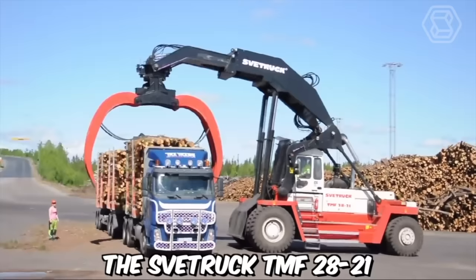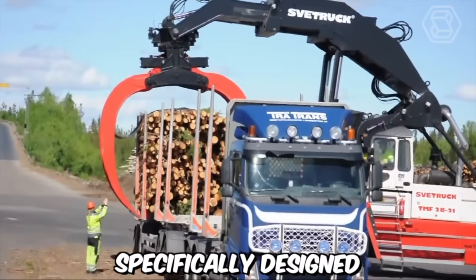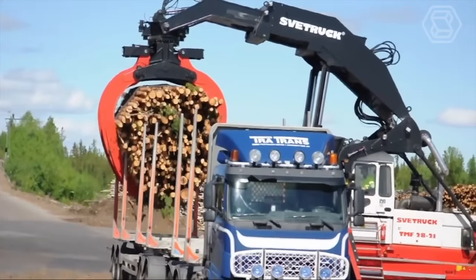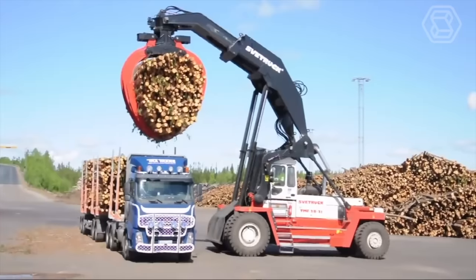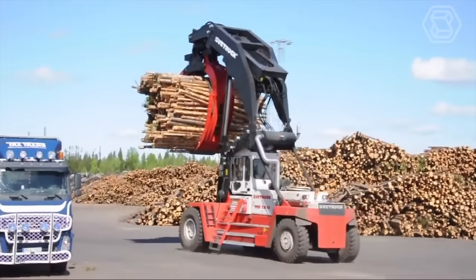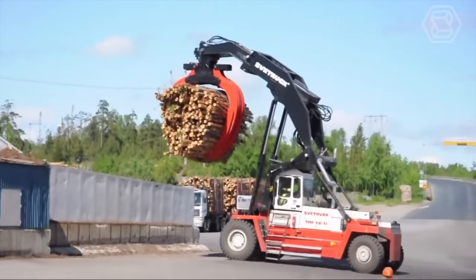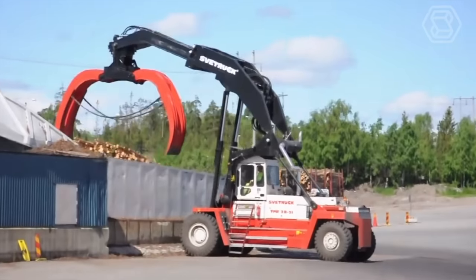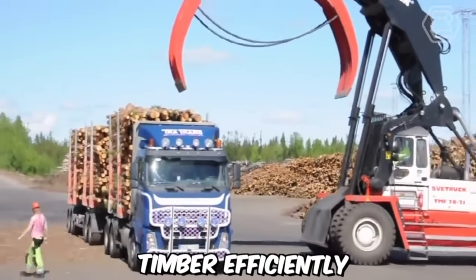The Svet Truck TMF2821 is a powerful and efficient heavy-duty forklift specifically designed for heavy timber unloading operations. When paired with a Volvo FH12 6x2 timber truck, it forms a robust and highly capable combination for the timber industry. This forklift is designed for timber yards and logging sites, where it's required to handle large and heavy logs with ease, while the Volvo FH12 timber truck transports timber efficiently and securely.